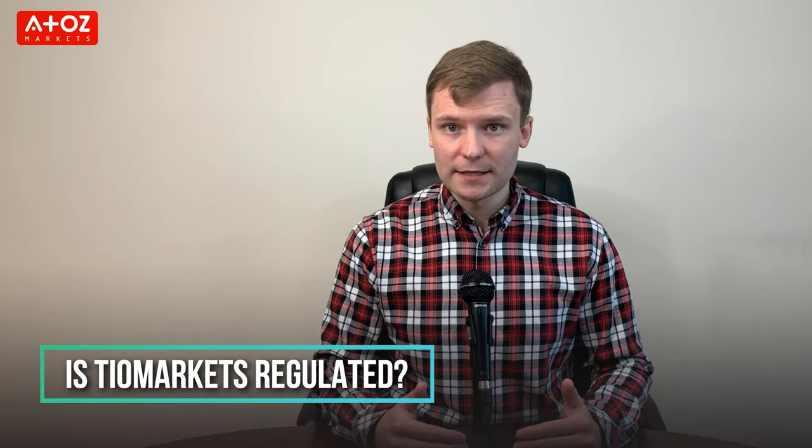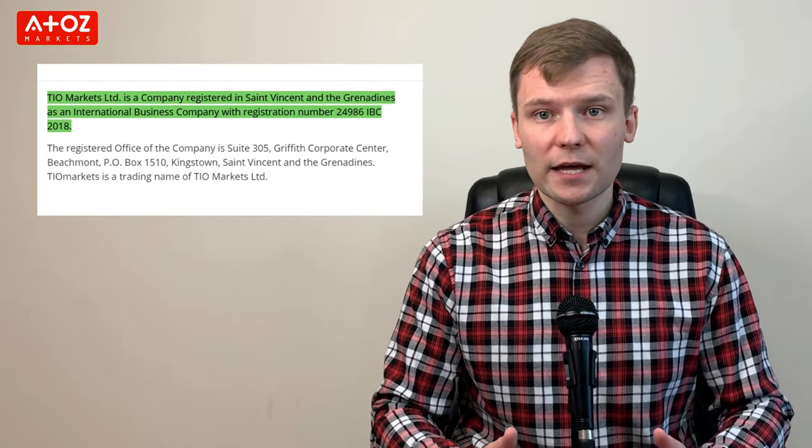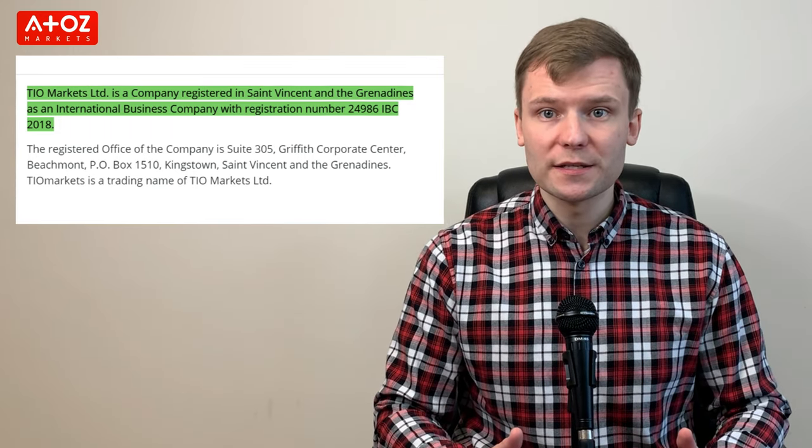Is TIO Markets regulated? When it comes to trading, never choose a broker that is not regulated. TIO Markets is regulated by the Financial Conduct Authority in the United Kingdom. TIO Markets Limited is also registered in St. Vincent and Grenadines as an international business company.